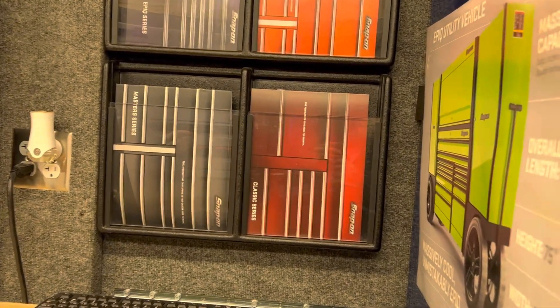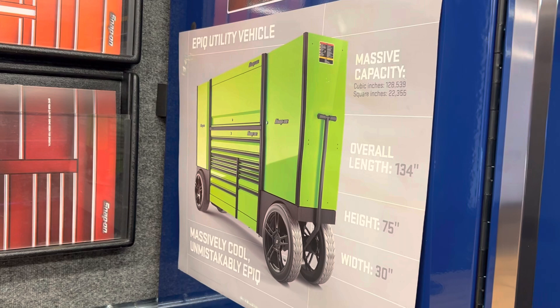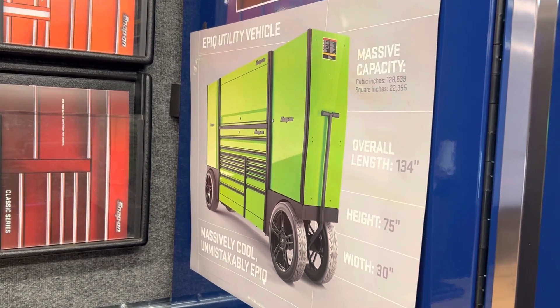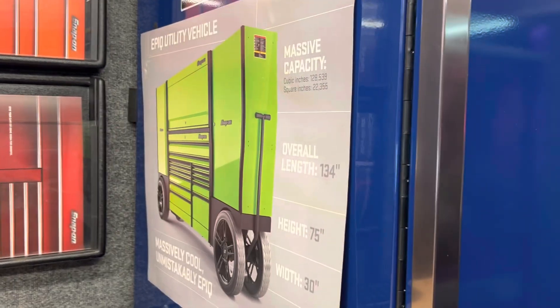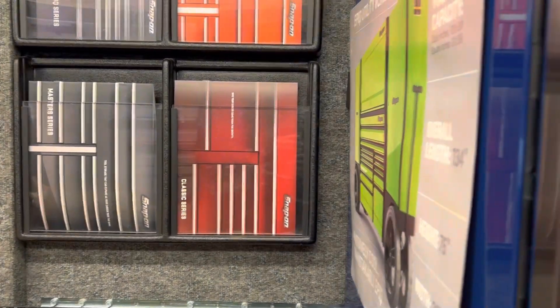Maybe somebody will come up with the idea — if people bought that TUV and added two Tesla motors, they could actually move it around the shop with a remote control. So if you guys out there think you can do that, let us know.